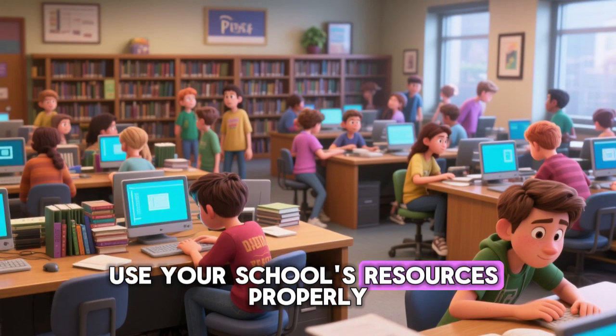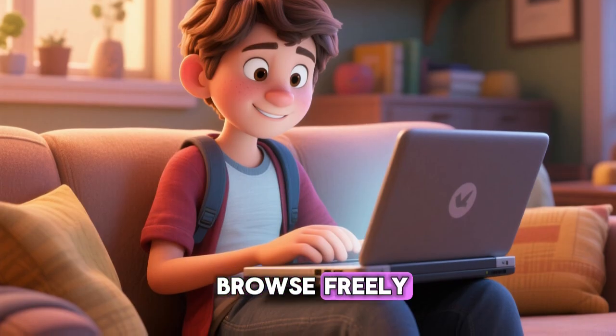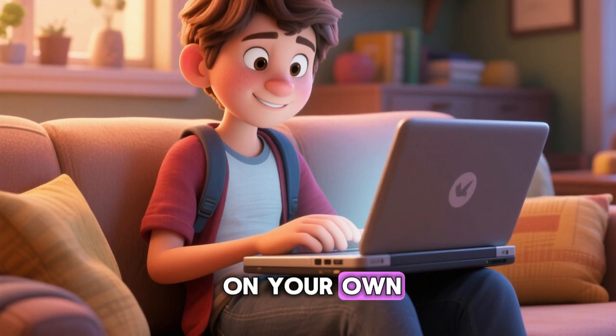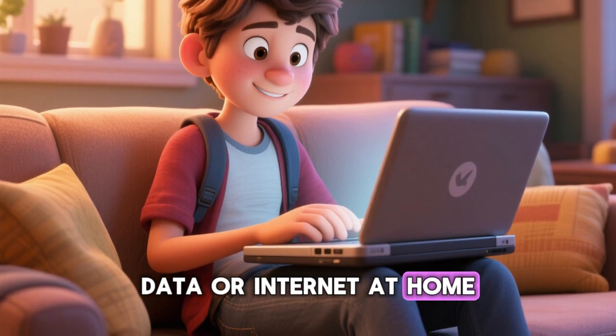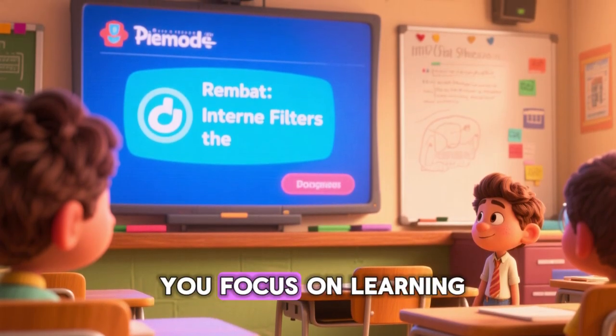They can often whitelist sites that are educational. Use your school's resources properly during school hours — that's what they're there for. If you want to browse freely, use your own device on your own data or internet at home. Remember, those internet filters exist to keep you safe and help you focus on learning.